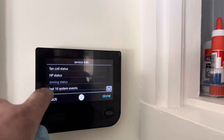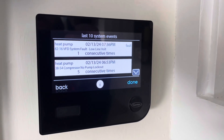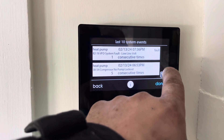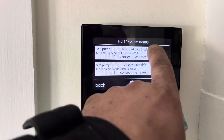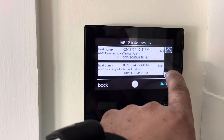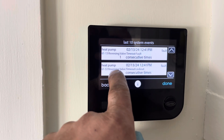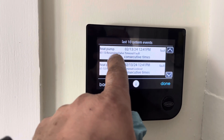Looking at the last 10 system events — 213. So line fault, 3854 compressor no-pump lockout, five times within 45 minutes of each other. Then you have one reversing valve timeout, 6113 reversing valve.